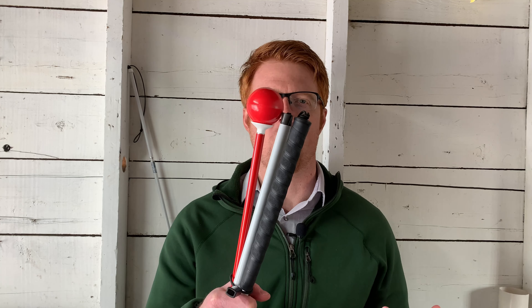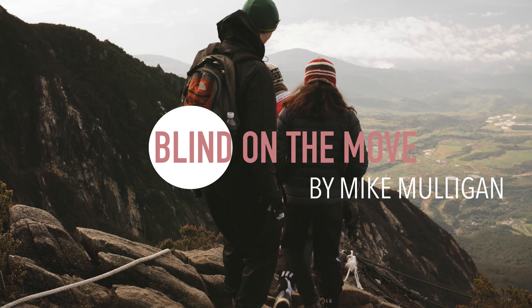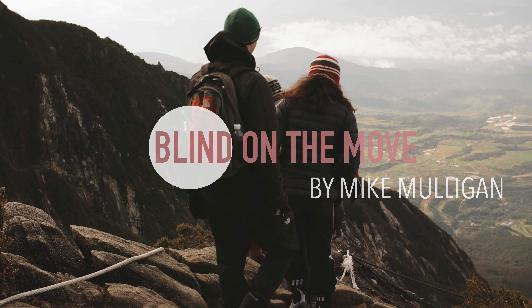Hey everyone, Mike Mulligan here. Thank you so much for joining me today. I am a certified orientation and mobility specialist, and in today's video I'm going to be talking about the benefits of a long white cane for somebody who's blind or visually impaired.